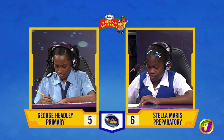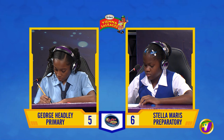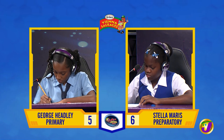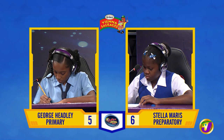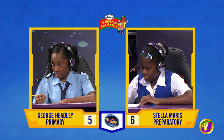Shani, what must be added to 78 to make it 1,104? 1026. Correct.